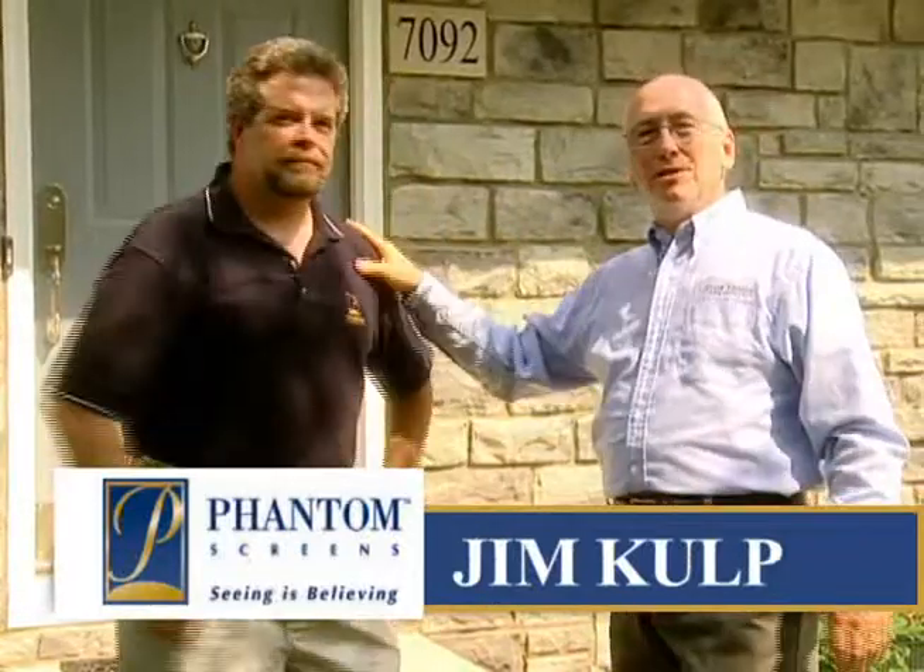Good to see you again. Thanks for being on the show. Great to be on the show again. What we'd like to do today is show our viewers a few of the Phantom screen choices, and as I understand, the homeowner has chosen a front door application. What are some of the considerations they would have when adding a Phantom screen to their home?